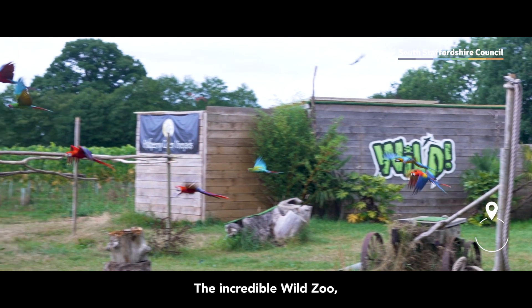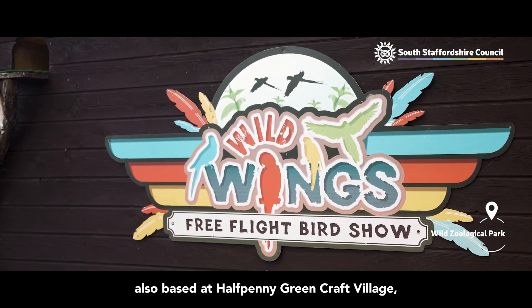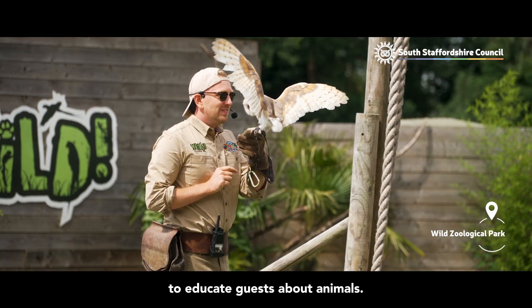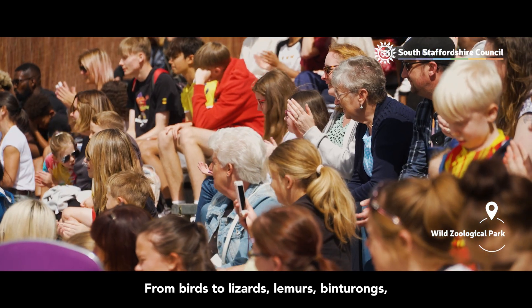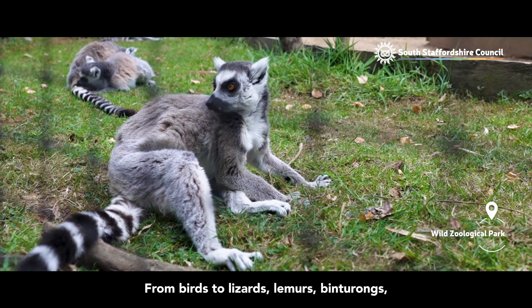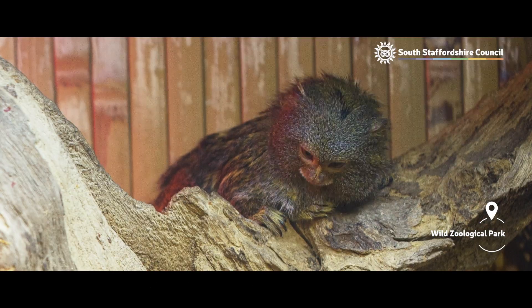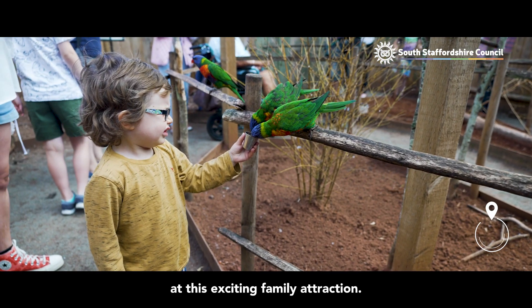The incredible Wild Zoo, also based at Halfpenny Green Craft Village, aims to deliver a memorable hands-on experience to educate guests about animals. From birds to lizards, lemurs, binturongs, civets, meerkats, marmosets and more — there's loads to see at this exciting family attraction.